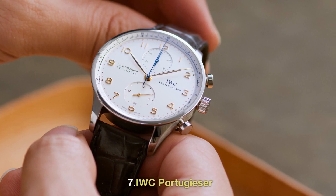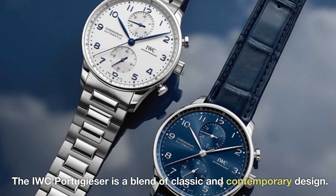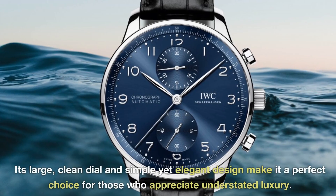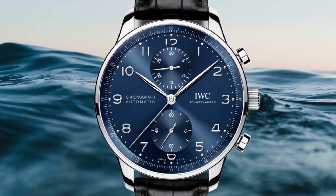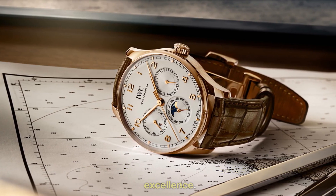7. IWC Portugieser. The IWC Portugieser is a blend of classic and contemporary design. Its large, clean dial and simple yet elegant design make it a perfect choice for those who appreciate understated luxury. The Portugieser is a true embodiment of Swiss watchmaking excellence.